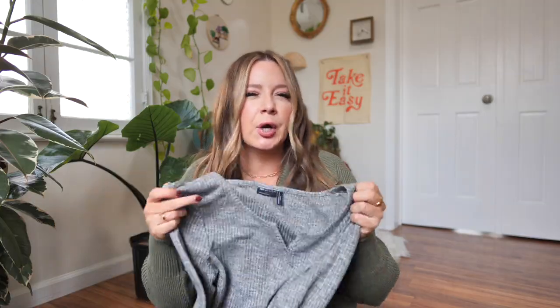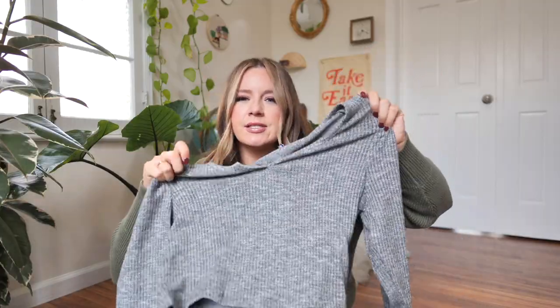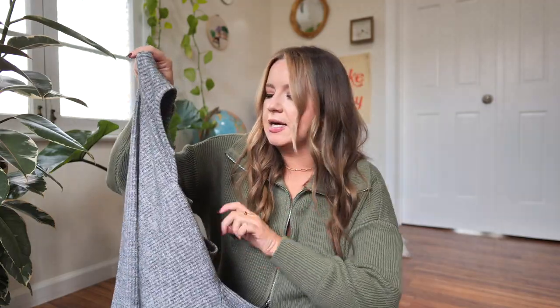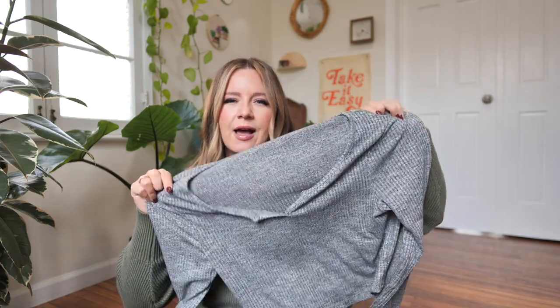I just realized I forgot one of the tops — it'll go with the two bottoms I'm about to show. I had my eye on this for so long. It's just a simple heathered gray long sleeve, called the ASOS Design Curve Long Sleeve Ribbed Top in heather gray. It's a US size 14 and was $23. I thought it would be a nice simple everyday top to go with patterned pants or skirts. Also, it's such a heathered gray that I don't think I'd sweat through it — and I'm a sweaty gal, so gray can be tricky.